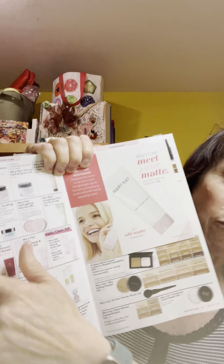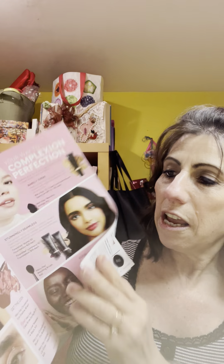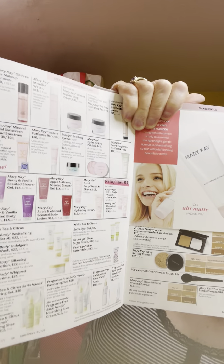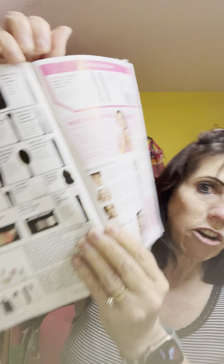And of course, I absolutely always love in the back of the book how they put everything. So after you've gone through the whole catalog and you want to see all the different things you can get, it's all listed out one by one. It shows you all the different skincare lines, your supplements, your bath care items, all your glamour items, and your brushes and accessories.